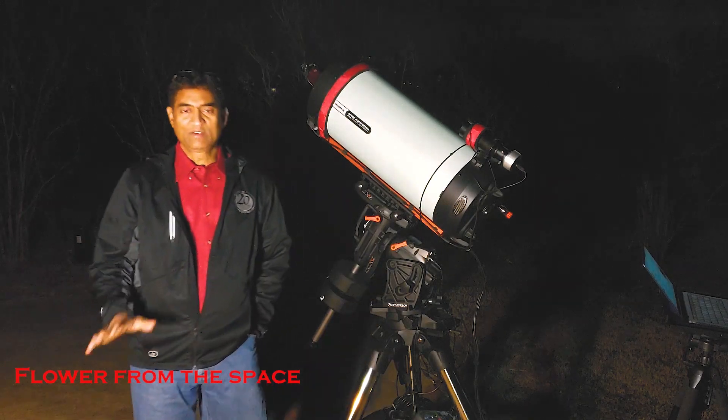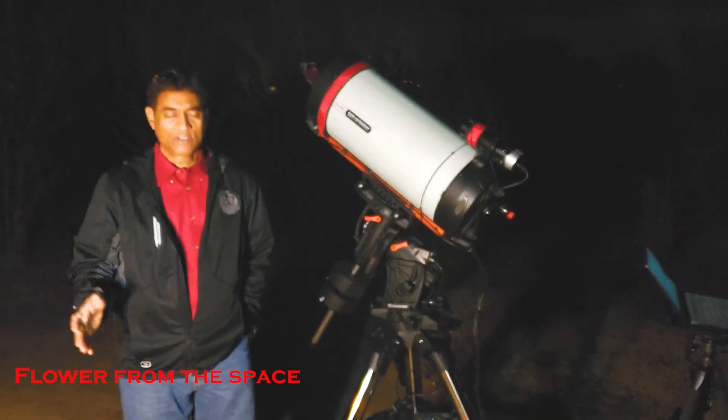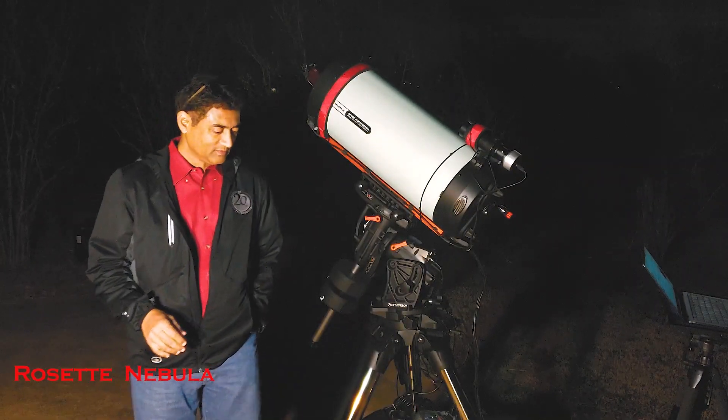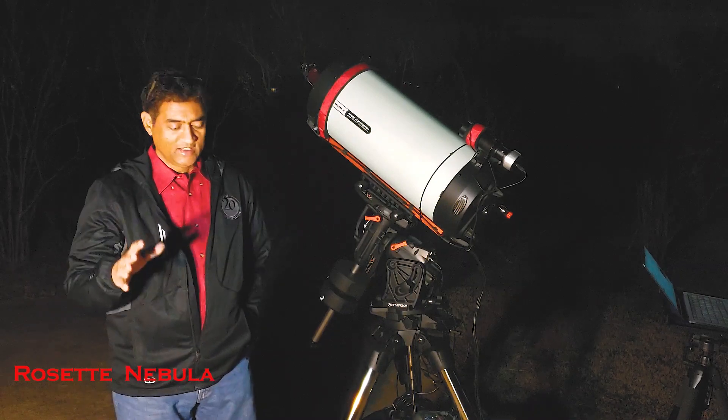Hey folks, I wanted to take a picture of a flower in space. We are talking about the Rosetta Nebula. It's huge, it's giant, it's like 130 light years across.